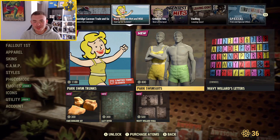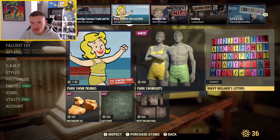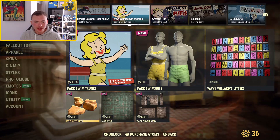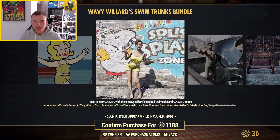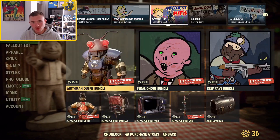In the next window, we have what was in last week: the Wavy Willard's Letters, the Park Swimsuit, the Wavy Willard Wall, Lazy River, and the Faith Boulder Set. That's all in there, and if you buy the bundle, I believe you do not get the swim thing.